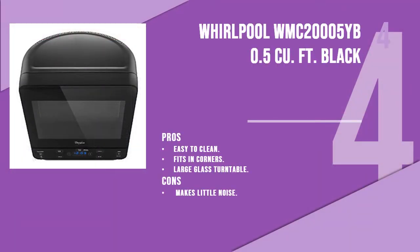Number 4 product is the Whirlpool WMC 20005B 0.5 cubic foot microwave. Featuring a black design, this Whirlpool black countertop microwave is really unique. It comes in black color with dimensions of 13.8 x 15.4 x 14.1 inches, but it only weighs 33 pounds.